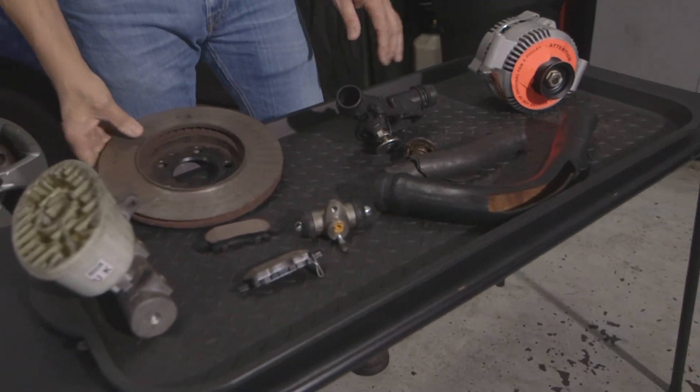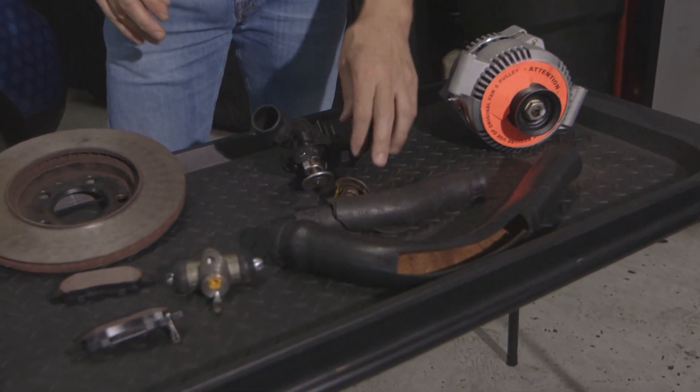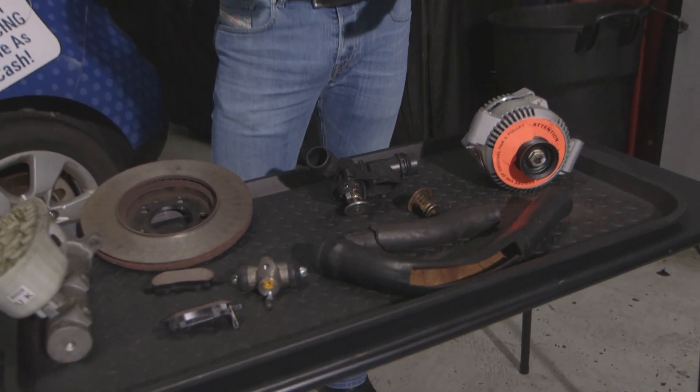Another one is a coolant warning light. This can be very important. An overheating vehicle, a stuck thermostat, a hose that blows out, a bad radiator can be a big problem — becoming a very expensive problem if we don't address it right away.